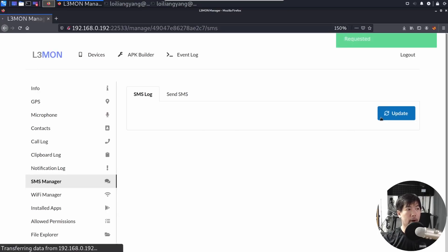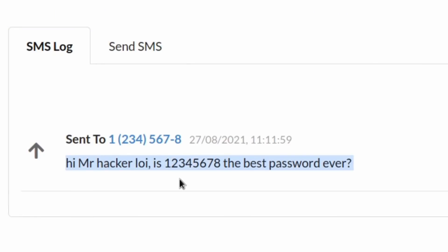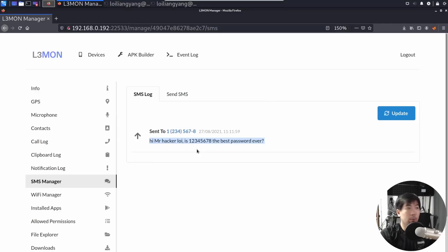If I click update right now, you can see the following: 'Hi Mr. Hackeralloy, is 12345678 the best password ever?' Just like that, we managed to see all the messages inside the phone.